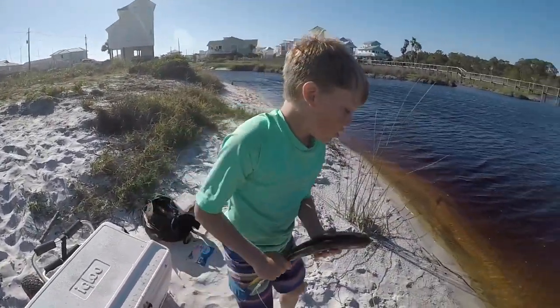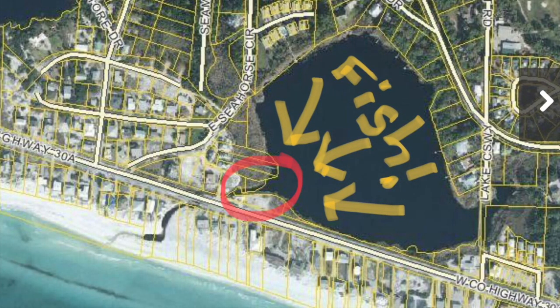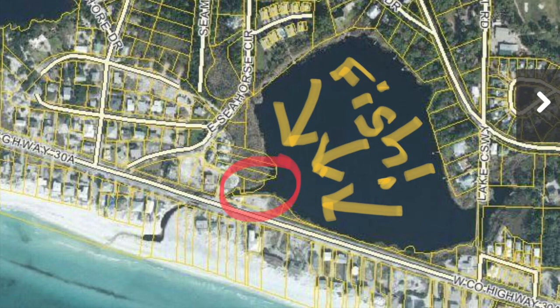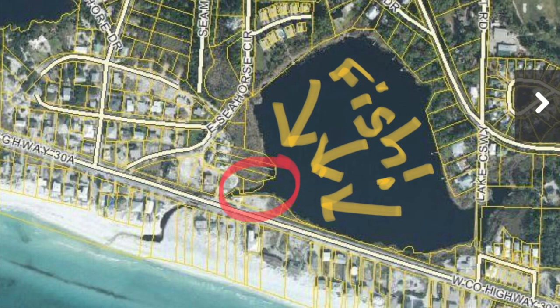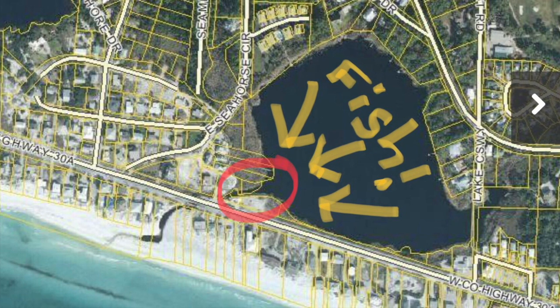Can I keep it? Well, let's put him back today. We are positioned inside the red circle because the gulf waters and the wind are pushing the bait into the lake, so the fish inside the lake are coming up to the red circle to feed!